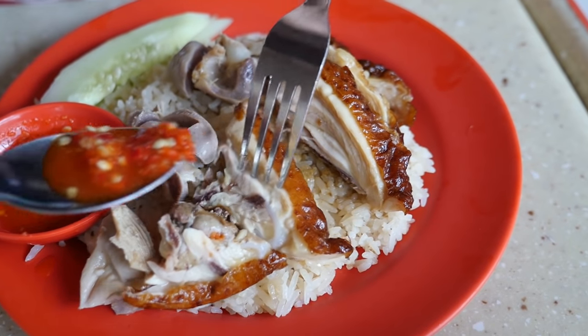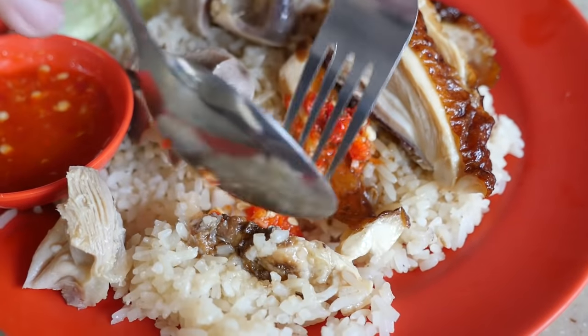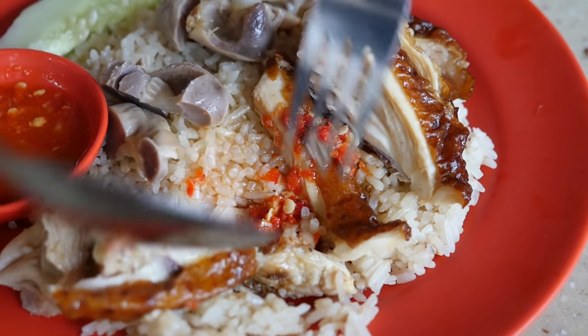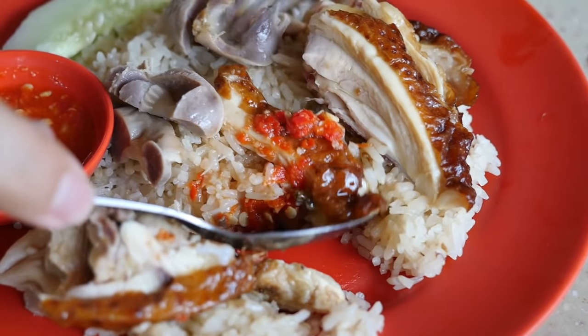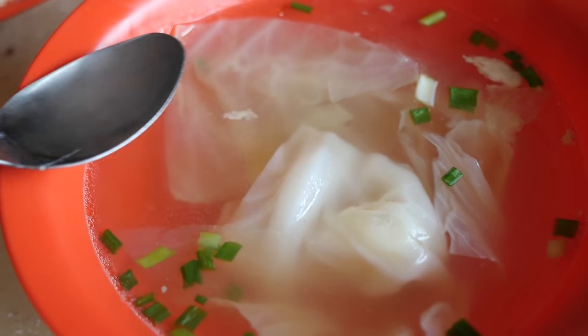There's a little bit of bone still on here, so I'll take it off the bone for my bite. And then take a bite like that. Then you can try the soup — it goes well together. Oh, that is wonderful. Let me just taste it, take a sip of the soup. Wow, okay. That is some awesome chicken rice.